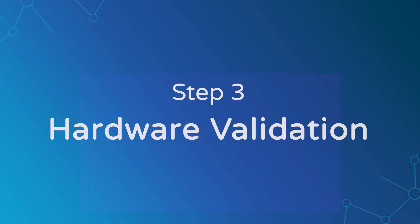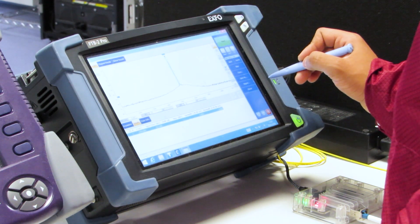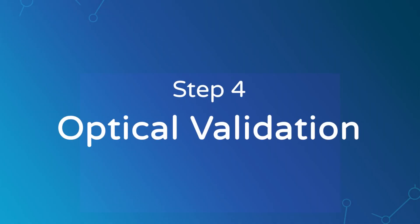First, we use our EXPO test devices to do a hardware validation, checking that maximum data rates are achieved and ensuring that we meet bit error rate standards. We then move on to optical validation with various multi-lane DCOs.